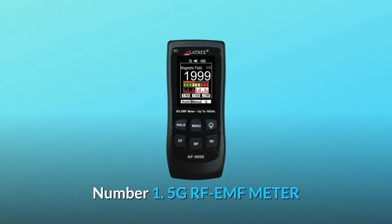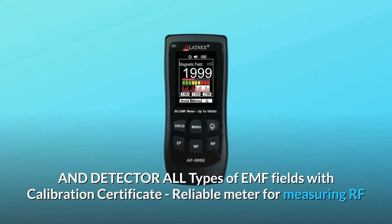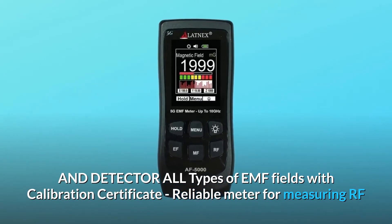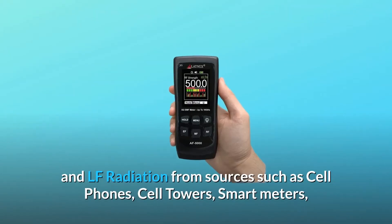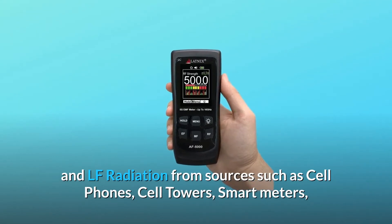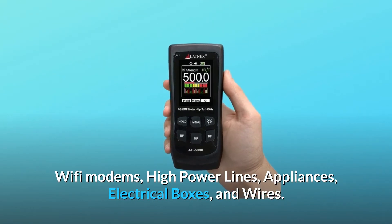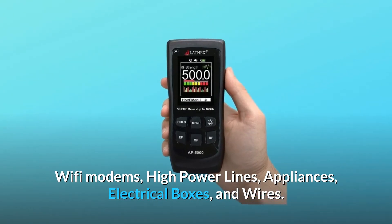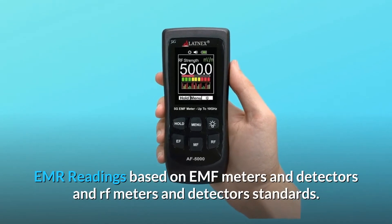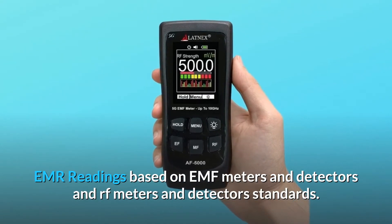Number 1: 5G RF EMF meter and detector — all types of EMF fields with calibration certificate. It is a reliable meter for measuring RF and LF radiation from sources such as cell phones, cell towers, smart meters, Wi-Fi modems, high power lines, appliances, electrical boxes, and wires. EMR readings are based on EMF meter, detector, and RF meter standards.